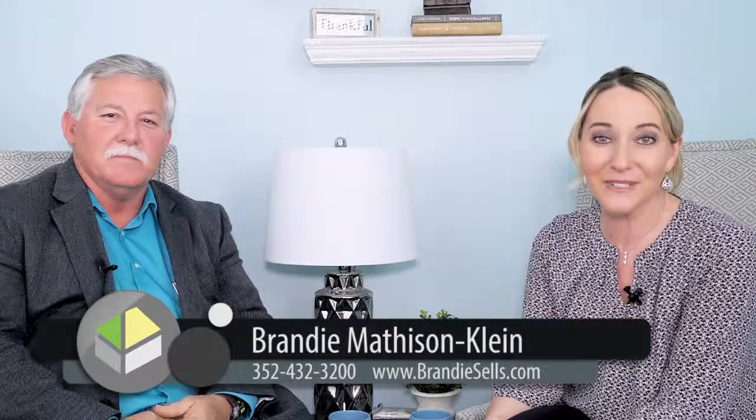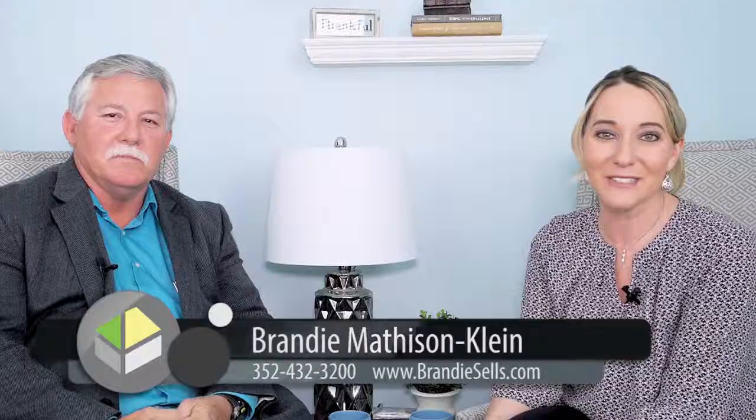If someone has an interest in utilizing your services for either a home inspection or pest control, how would they reach out to you? You can go to our website at americanhomeservicesfl.com, or call us at 352-429-7062. That's a wrap for today — thank you so much for joining us. And remember, when it comes to your real estate, remember brandysells.com.